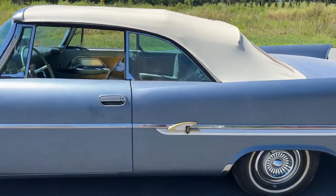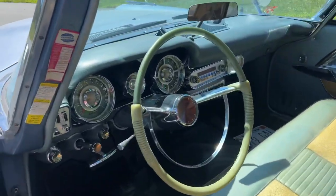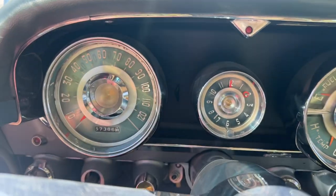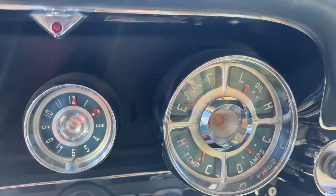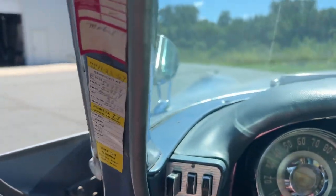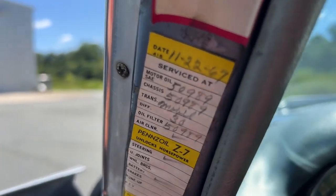The gauges are excellent. Most of the trim is in really, really good shape as you can see. Let me jump in here — 57,000 miles. Just look at the gauges, really incredible. Some of the oil change stickers on it — there's one from 1967.